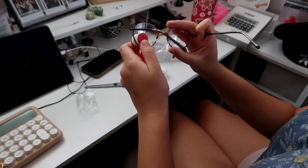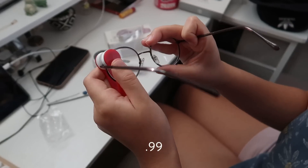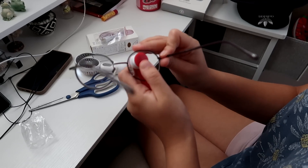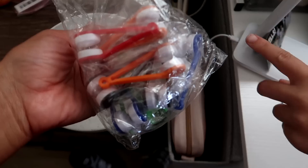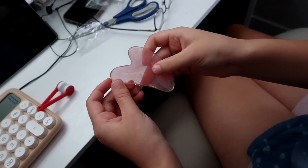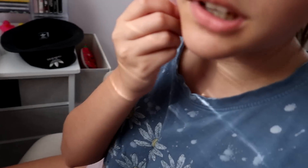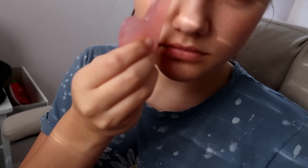We got some eyeglass cleaning things — way easier and clean glasses. And this face thing — you can just rub it on your face and it smooths your face. We got a whole set of that. Very nice.